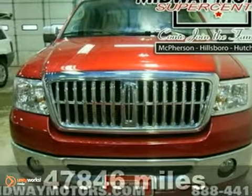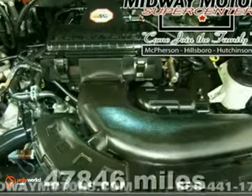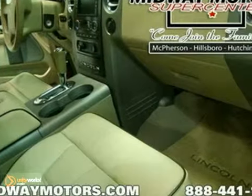Lincoln has done it again. They've built some terrific vehicles and this rugged 2008 Lincoln Mark LT Crew Cab is no exception. It's fierce, reliable, and road-ready.